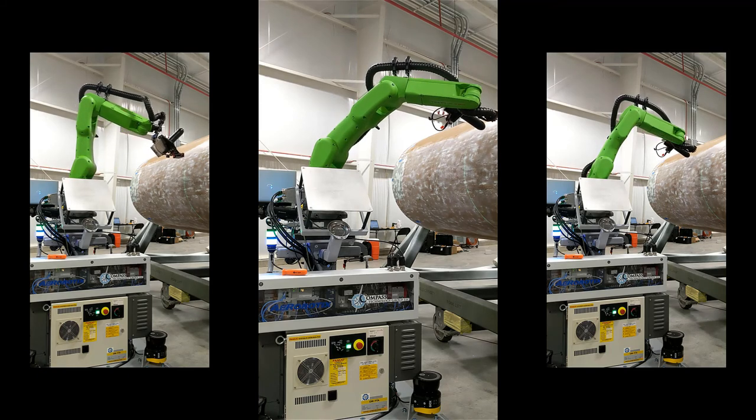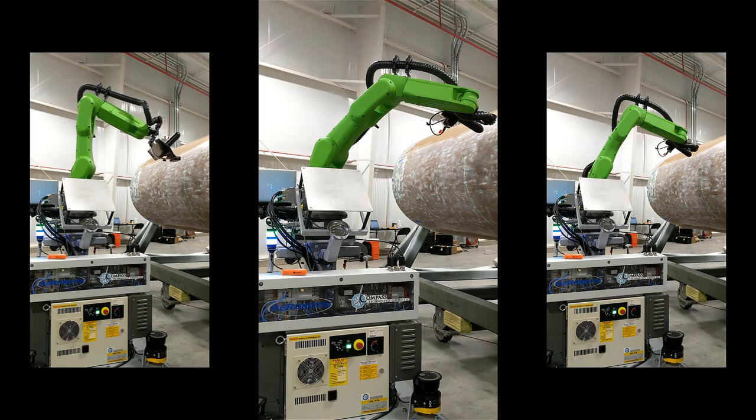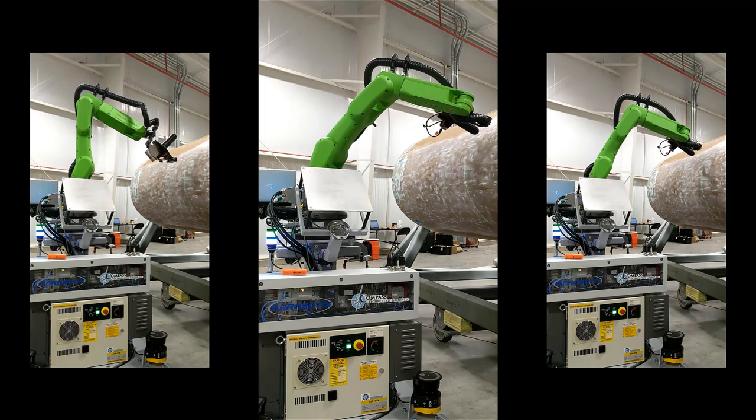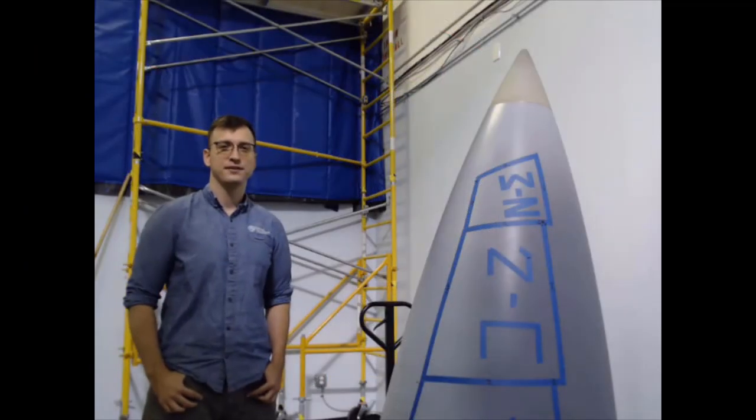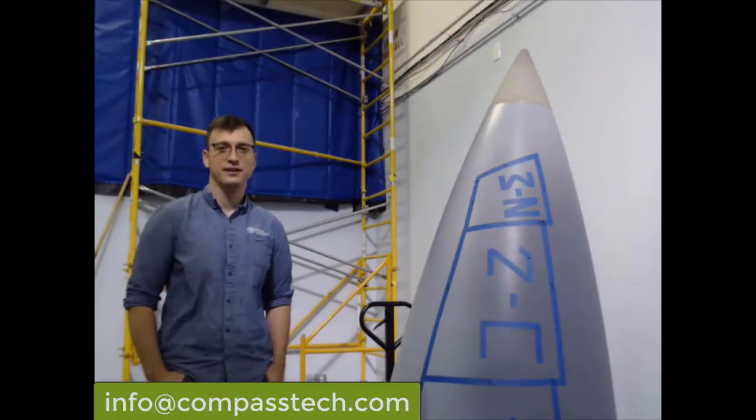The ARDS system represents a method to quickly scan and diagnose radome health in a systematic, reproducible, and radar-relevant process. Thank you for your attention. For more information, contact us at info@compasstech.com.